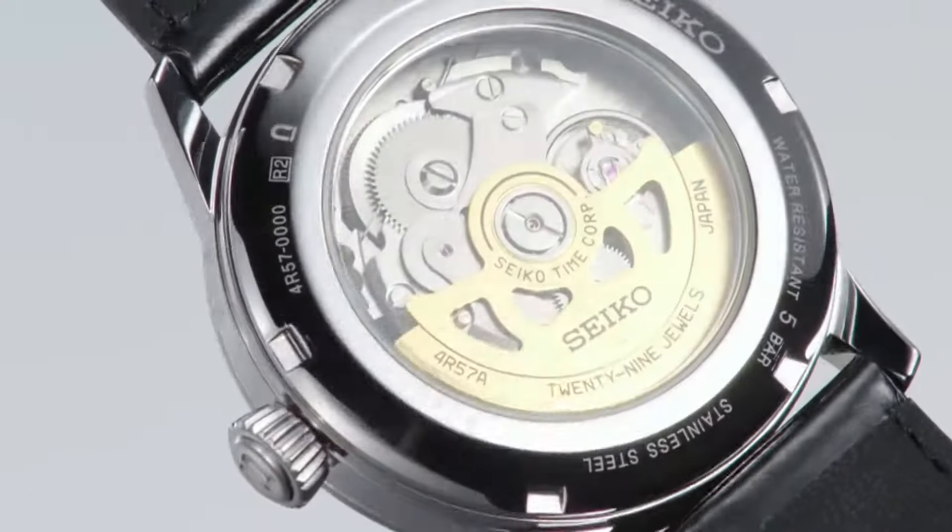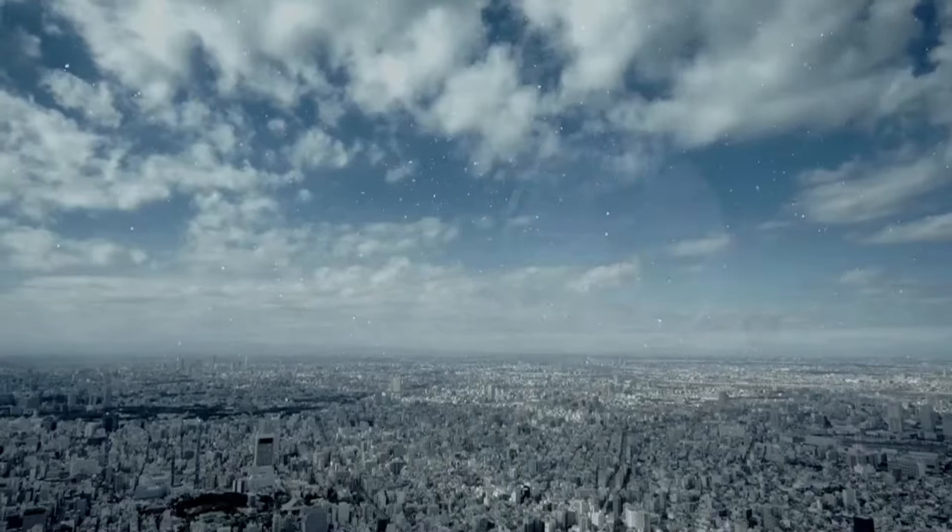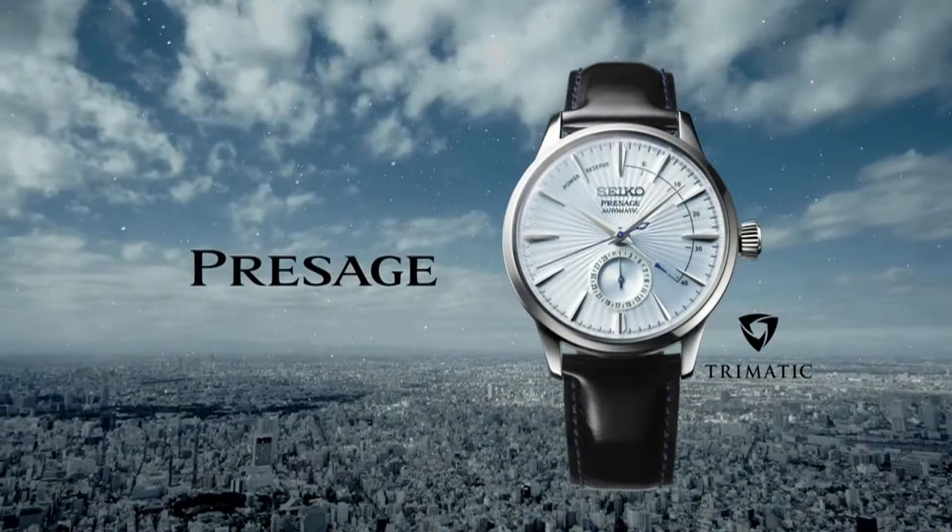Calendar date. Item weight: 5.2 ounces. Movement: automatic. Water resistance: 50 meters.